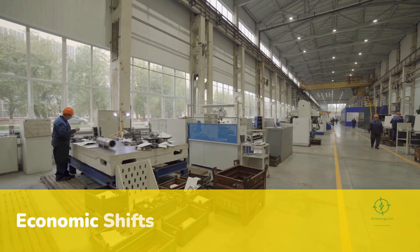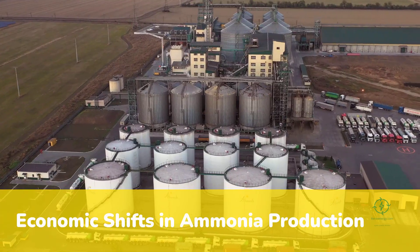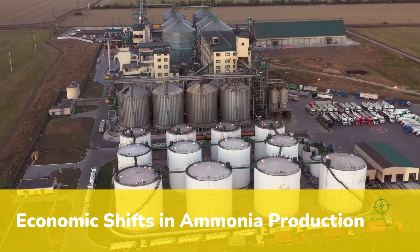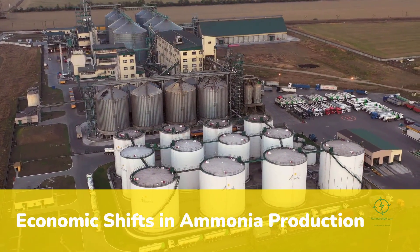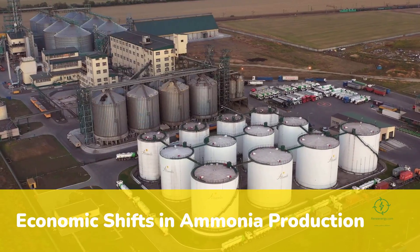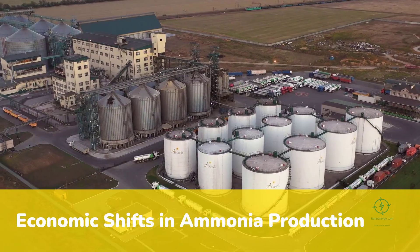Economically, the equation is shifting fast. In regions with expensive imports, local production can save hundreds of dollars per ton. In the U.S., where energy costs are stable but environmental compliance is tightening, green ammonia offers a hedge against future carbon pricing. Analysts predict that by 2030, as electrolyzer and solar prices fall, decentralized ammonia could undercut conventional fertilizer, even without subsidies. Once that happens, adoption could accelerate rapidly.